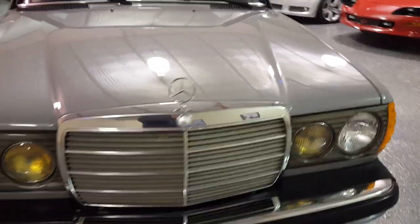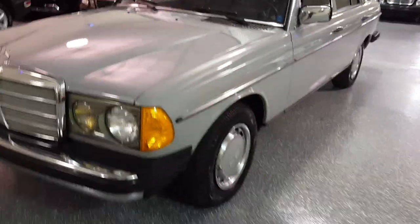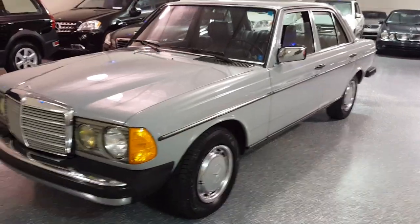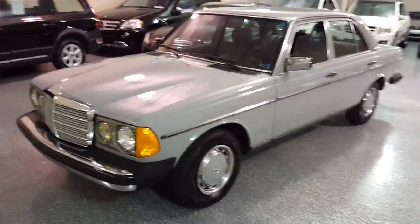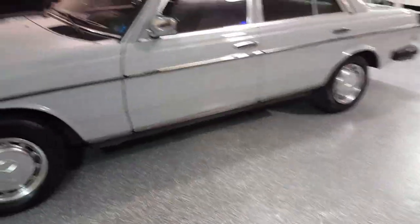It runs excellent. Engine starts right up. Very, very tight still. No smoke. Runs strong and shifts nicely.